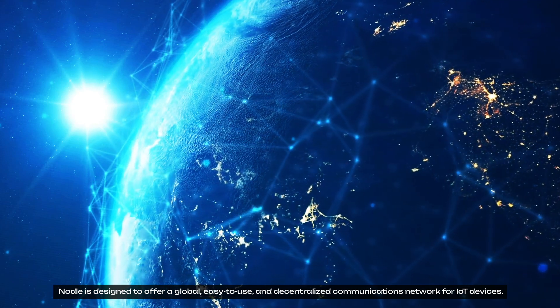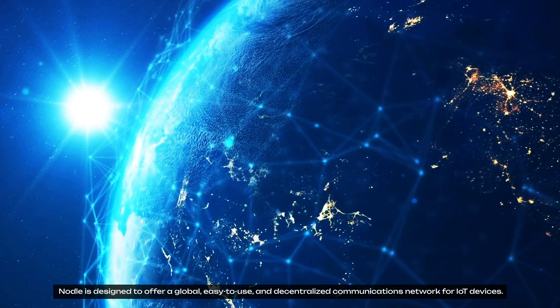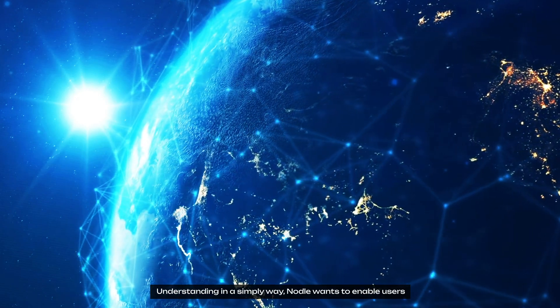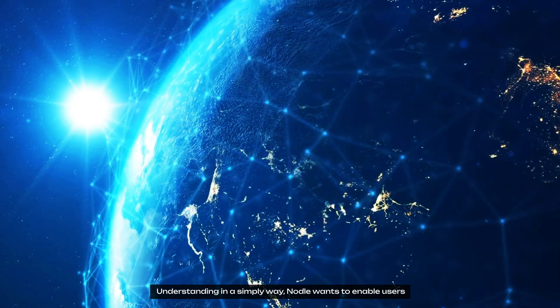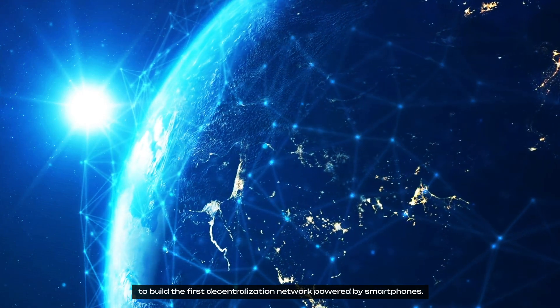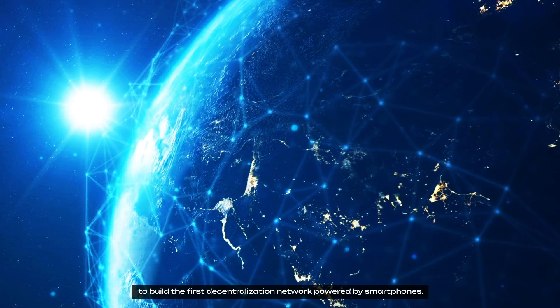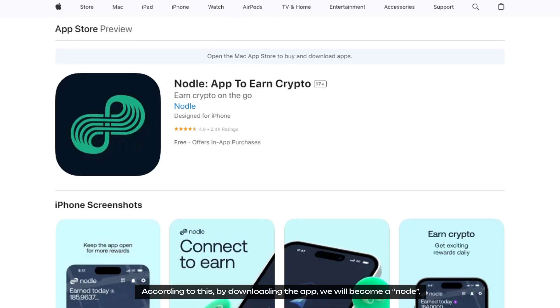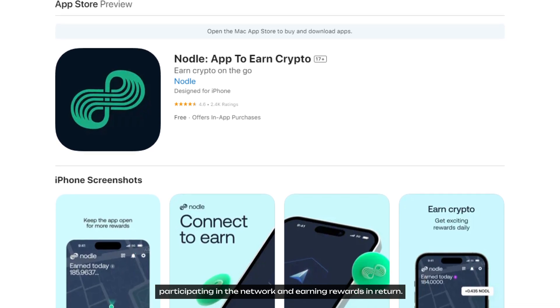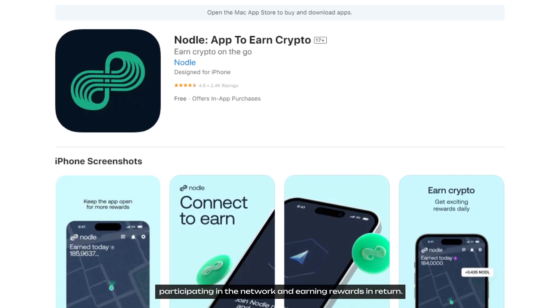Nodle is designed to offer a global, easy-to-use and decentralized communications network for IoT devices. Simply put, Nodle wants to enable users to build the first decentralized network powered by smartphones. By downloading the app, you become a node, participating in a network and earning rewards in return.